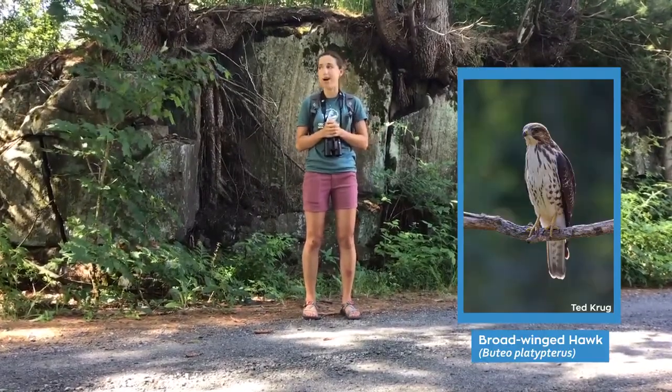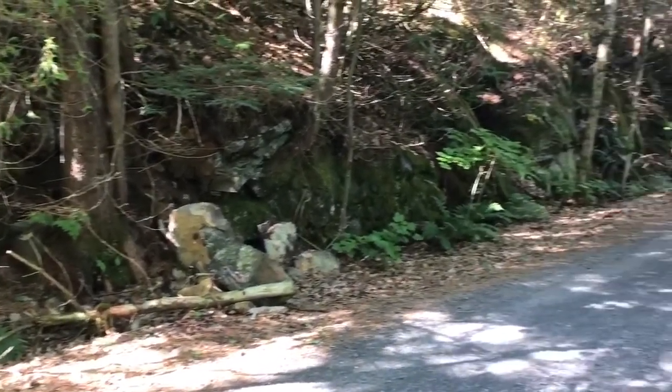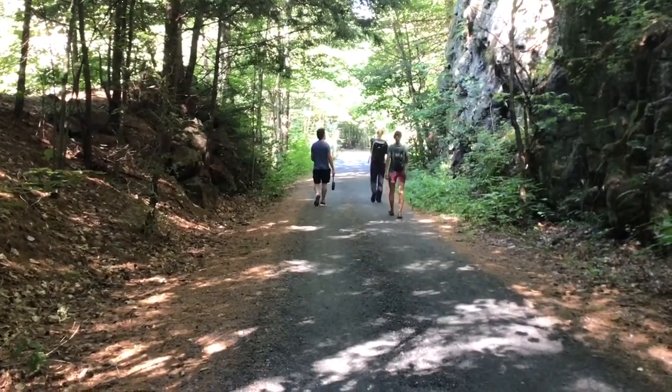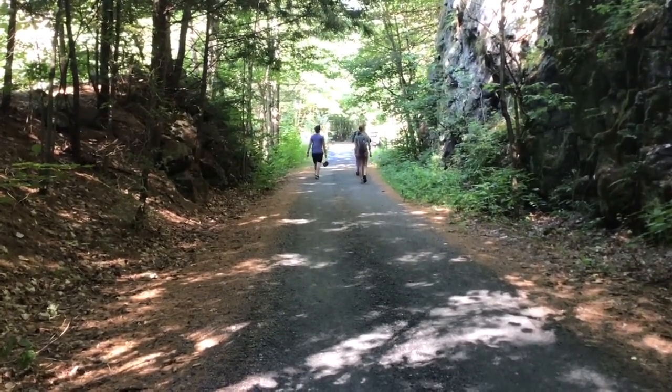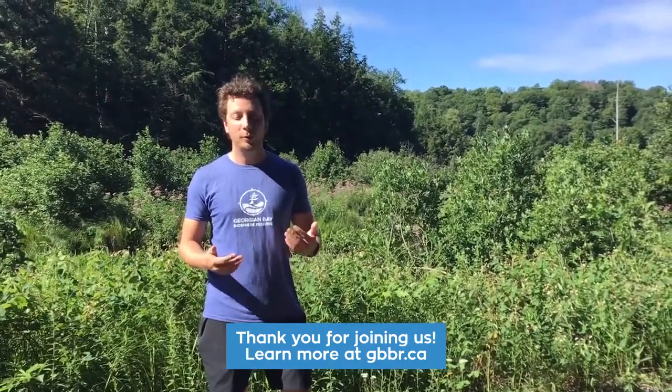The other bird I mentioned is the broad-winged hawk. We had a few of these farther down the trail near the wetlands. These are a small type of hawk that lives in the forest and near wetlands, and they make a very high-pitched whistle or whine sound. So if you hear that sound, stop, take a look up around you, and you might catch a glimpse of a broad-winged hawk. Thanks for joining us on this virtual biosphere walk — we hope you enjoy exploring the Rose Point Trail.